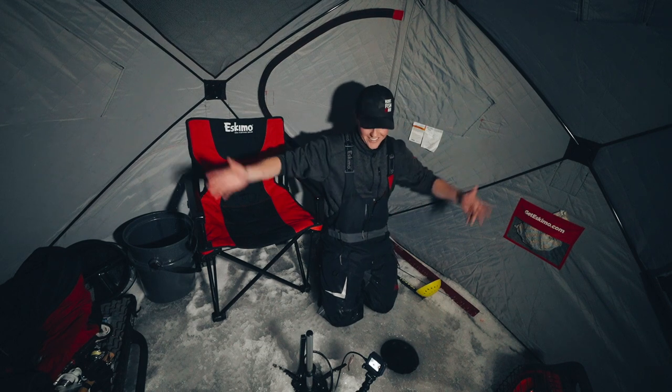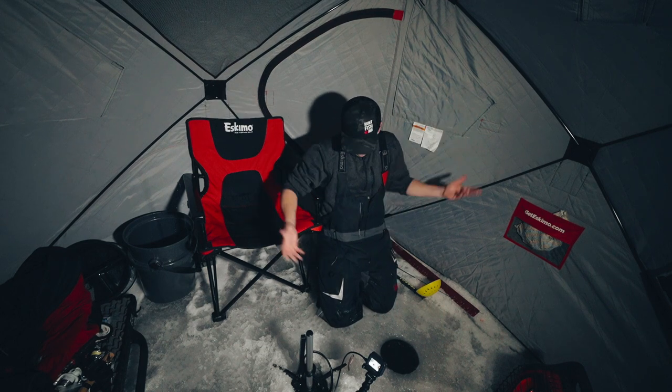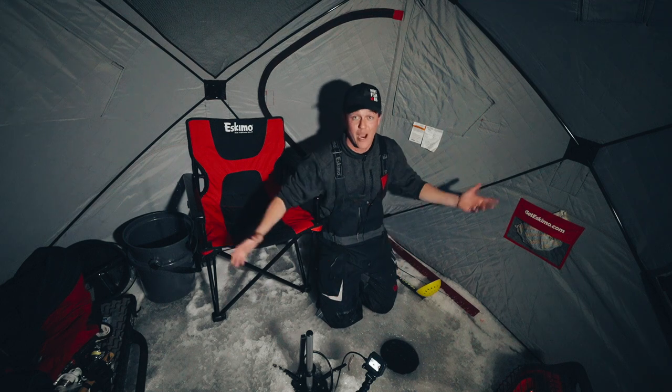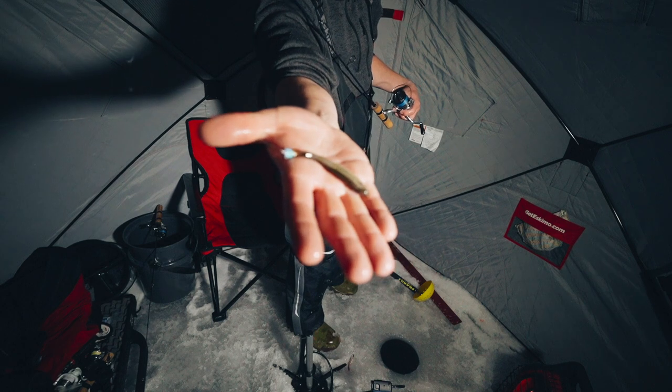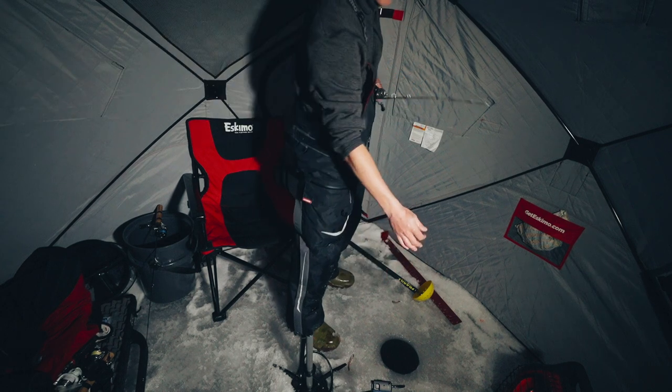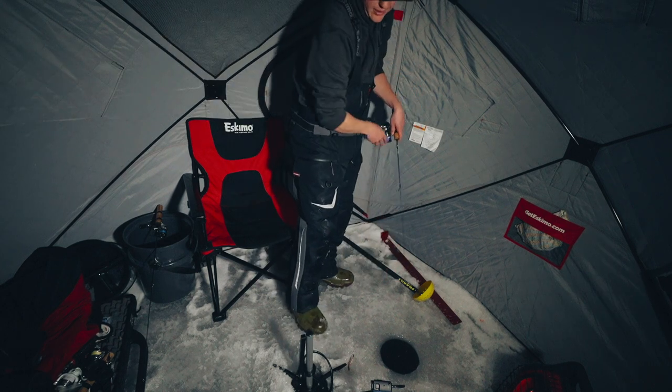Oh, guys — prime time. What can I say? It's prime time. That's why you stick it out — it's dark outside. A micro little panfish-sized jig. That combo has been deadly for me.